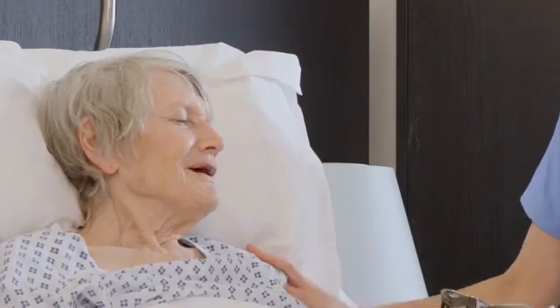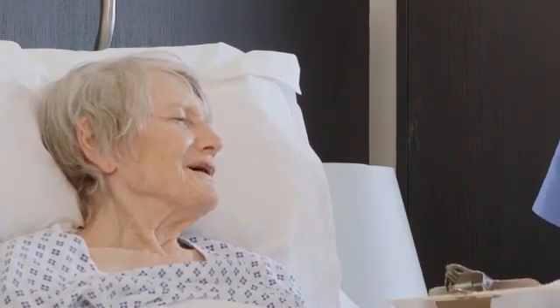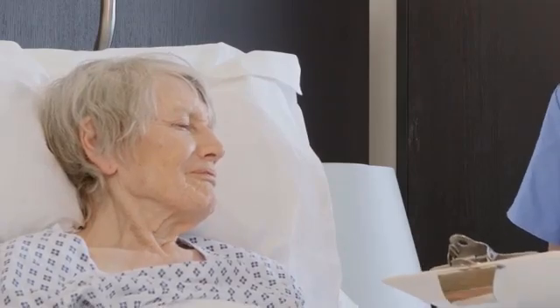It sounds like you really enjoy your job. I do, I absolutely love the patient-facing side of things. I like it because I develop a relationship with those patients — I'm seeing them so regularly, every four weeks for example, sometimes every week.